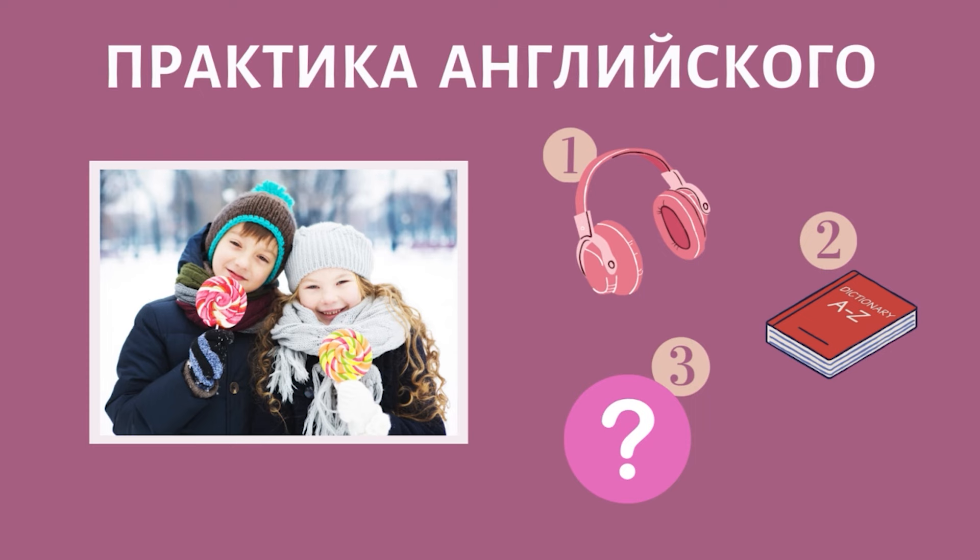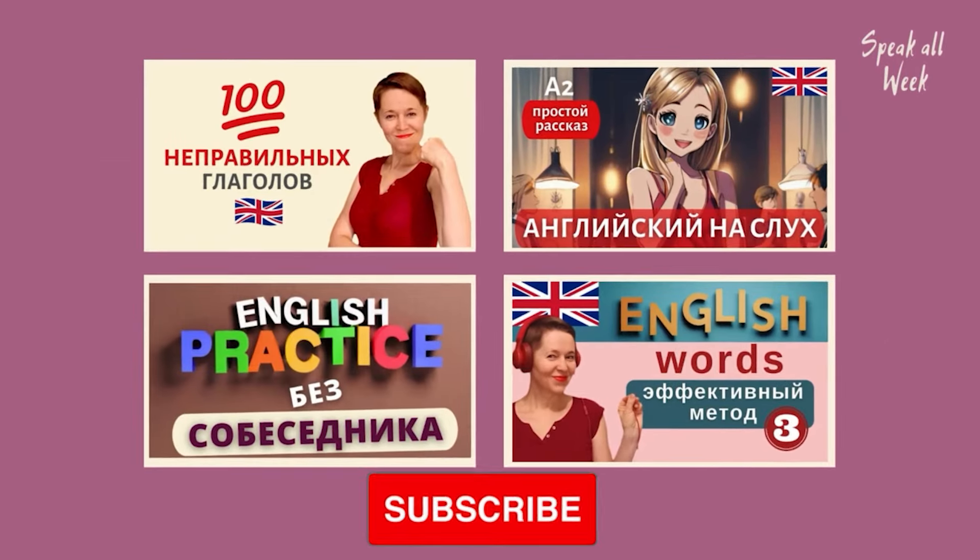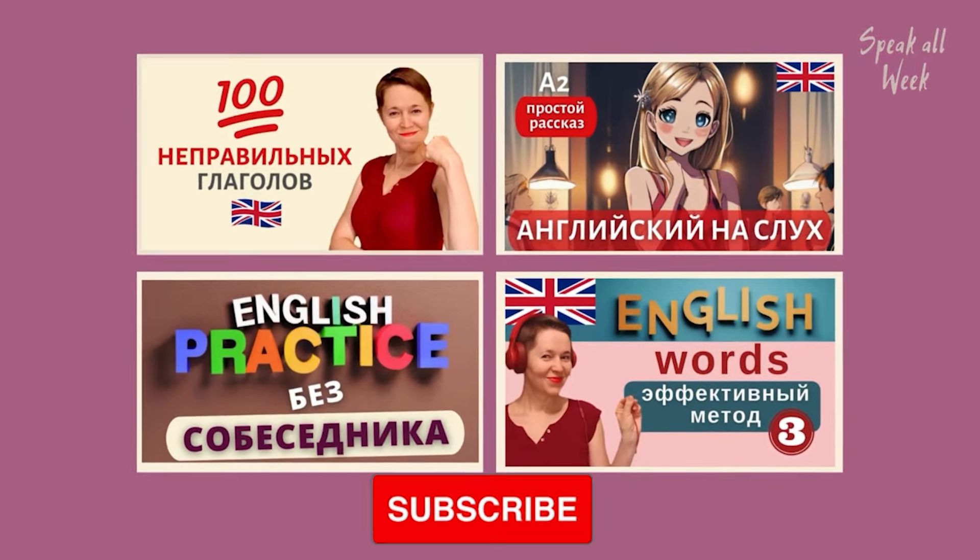Listen attentively, because then I'll ask you questions and you'll try to answer them. There are many speaking exercises at our channel which will help you to improve your English. Please subscribe!